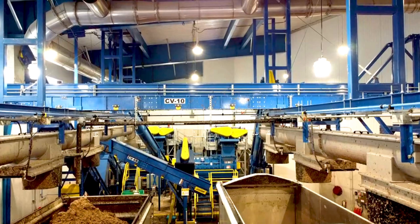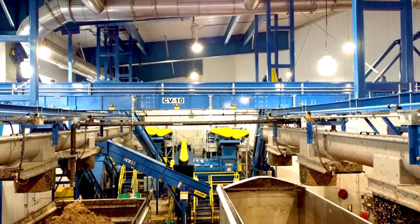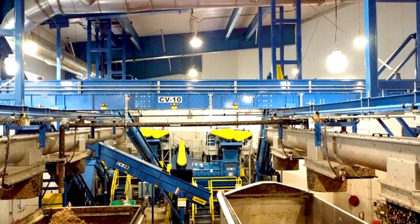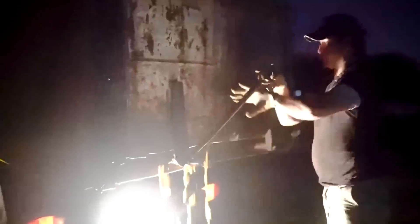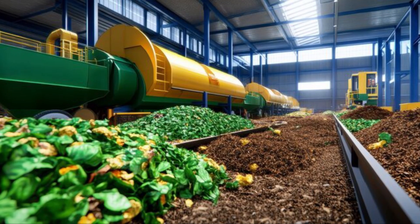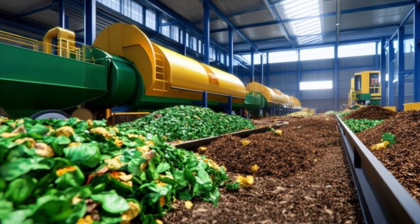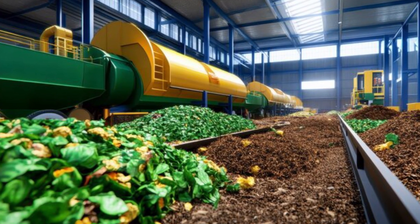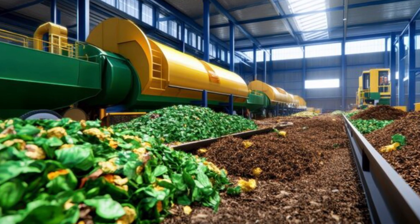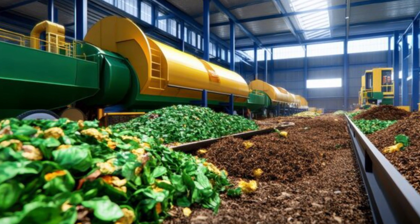And behind it all, these factories — the hidden giants — are transforming trash into treasure, one banana peel at a time. So, how do we recycle over 10,000 tons of food waste every single day? With powerful machines, ancient microbes, cutting-edge chemistry, and innovative thinking that turns leftovers into light, waste into wealth. It's not just smart — it's essential, because what we throw away can power what's next.